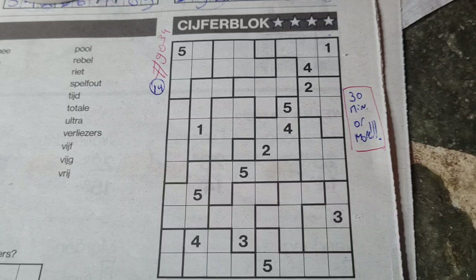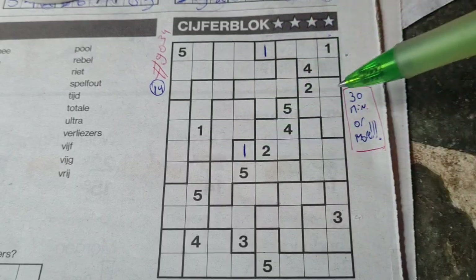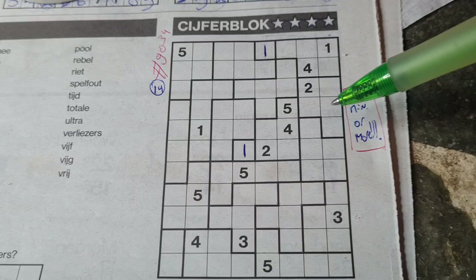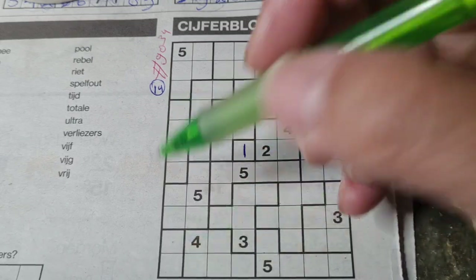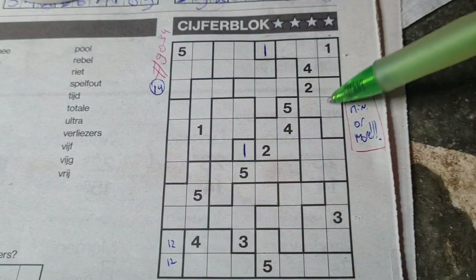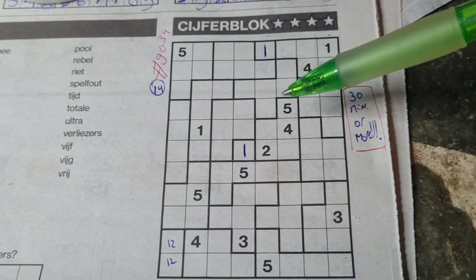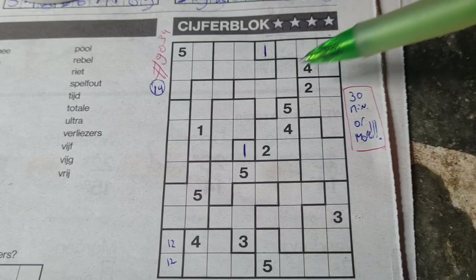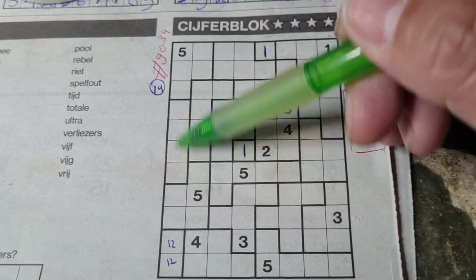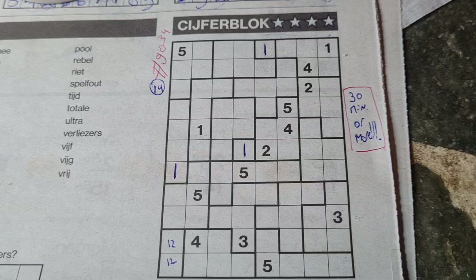Let's get started. First question: can we see single boxes? Because the single box is always a one. Here, single box — always a one. Next question: do we have dual boxes? Here, dual box. A dual box contains only one and two. I cannot fill this yet, let me mark those two boxes. Do we have triple boxes? Nope. We have quadro boxes. One quadro box contains one, two, three, four. These three boxes can be a one, so one box left with one in this quadro box should be there.